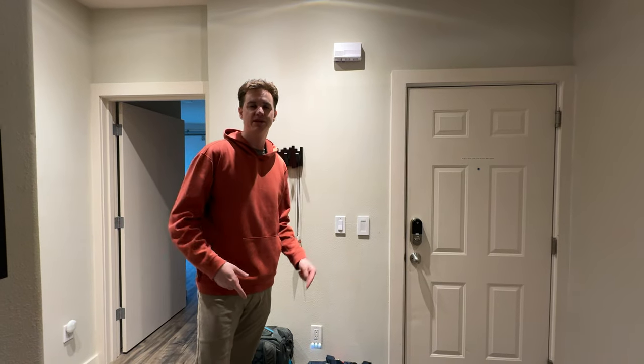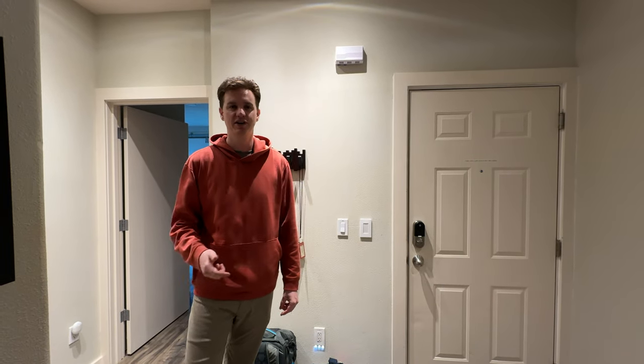We're staying at this awesome Airbnb penthouse in Portland, Oregon. Let's go take a look.